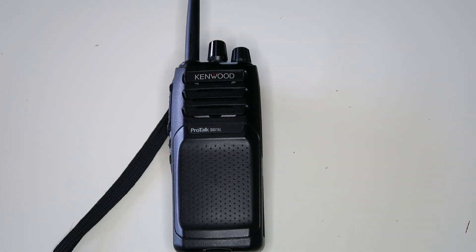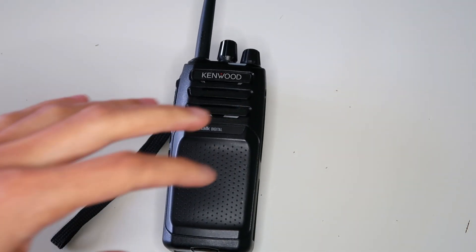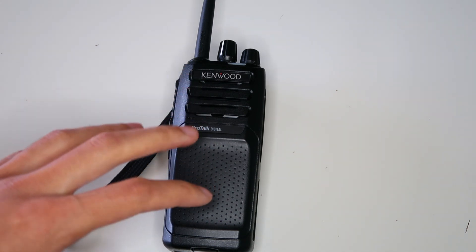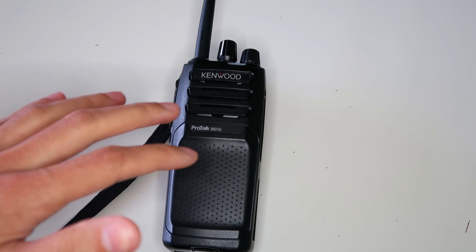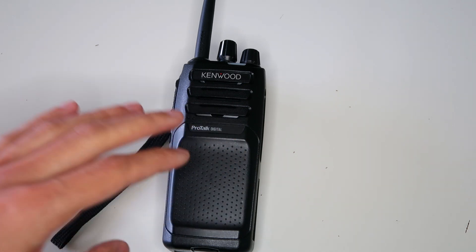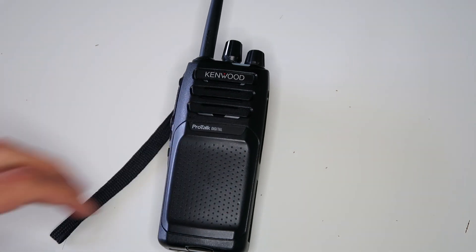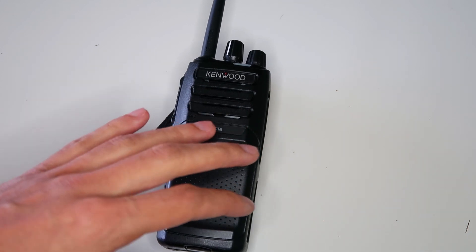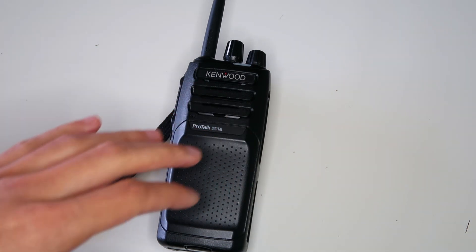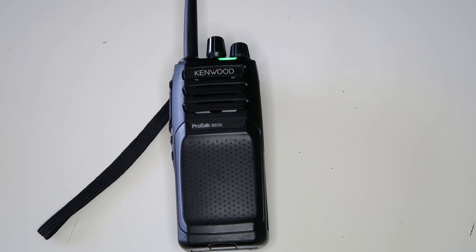It also has a scrambler in analog mode. This only offers very basic privacy and is pretty easy to unscramble, so it shouldn't be used for anything serious like transferring customer data over the radio — it just makes it a tiny bit more difficult for people to listen in on your conversations. Here's what the scrambler sounds like to a radio without a scrambler or with the scrambler turned off, and here's what it sounds like to a radio with a scrambler.